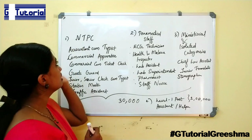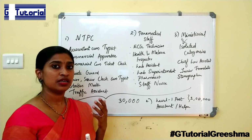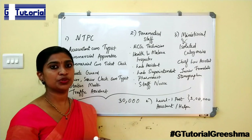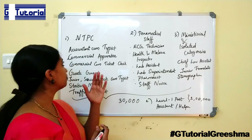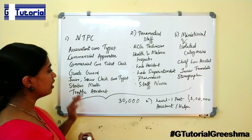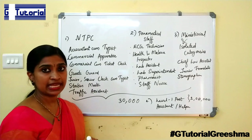NTPC is open to any graduates — B.Com, B.Sc, B.Tech, B.C.A. — anybody can apply for the post of NTPC. The following posts belong to this NTPC category.